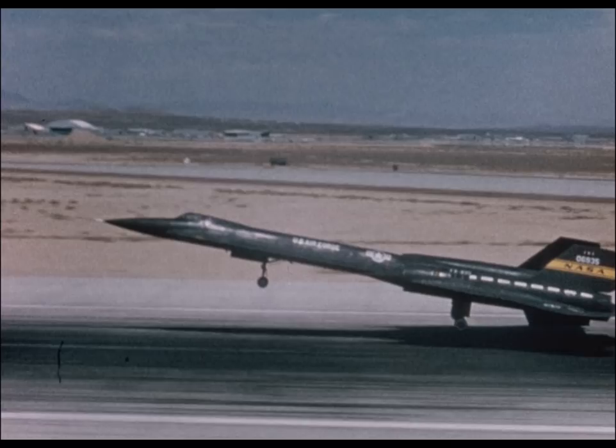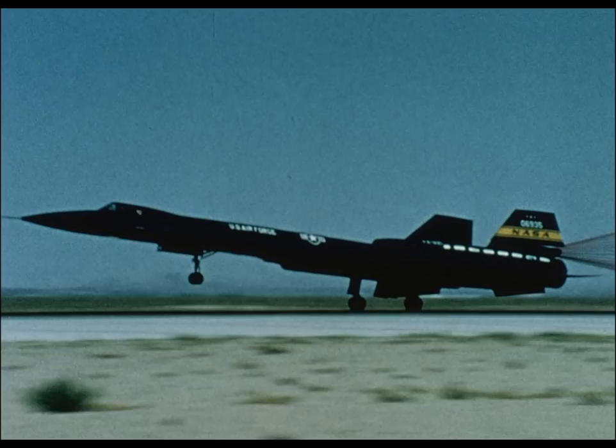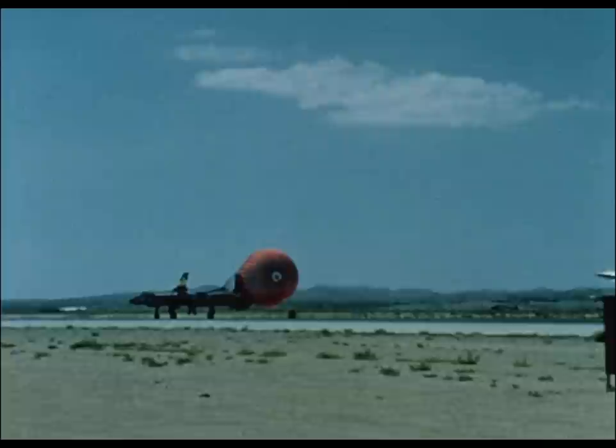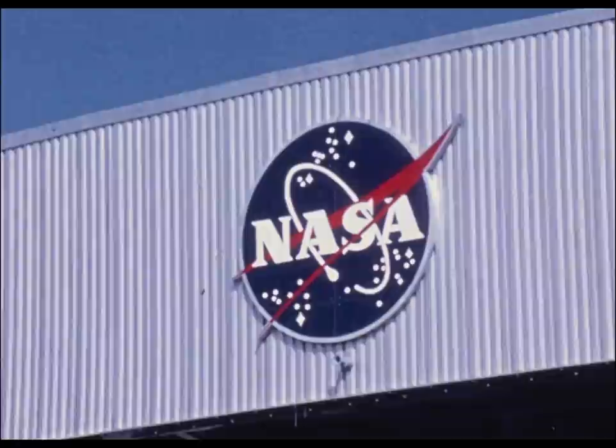Future aircraft design will depend on the work we do here today at the NASA Flight Research Center. And so after 25 years of basic research into all the facets of manned flight, the NASA Flight Research Center is ready for the challenge of tomorrow, looking forward to new horizons to conquer. Programs are under consideration which will tax present knowledge and demand solution by the youth of tomorrow.